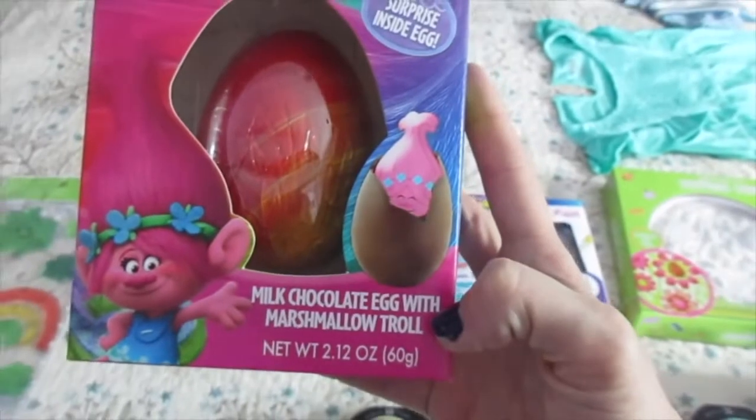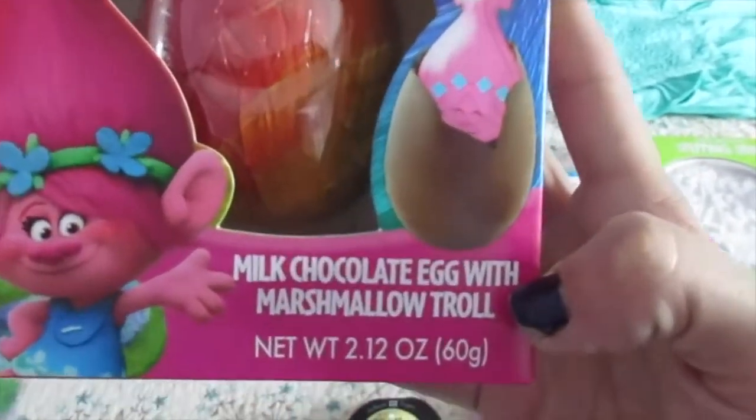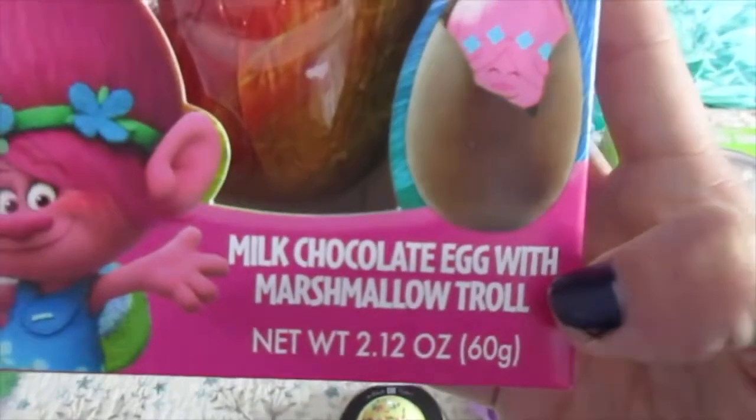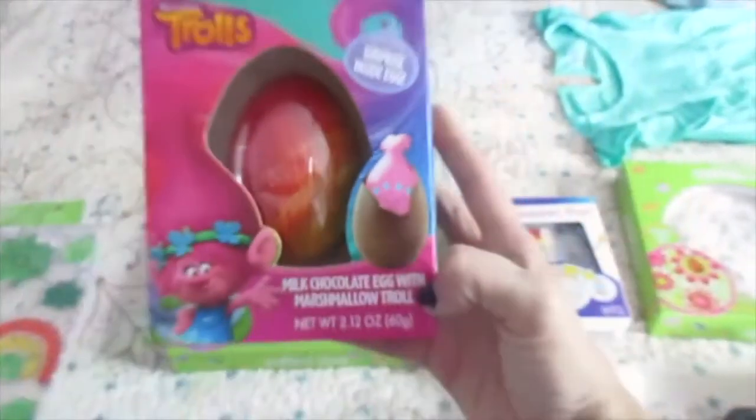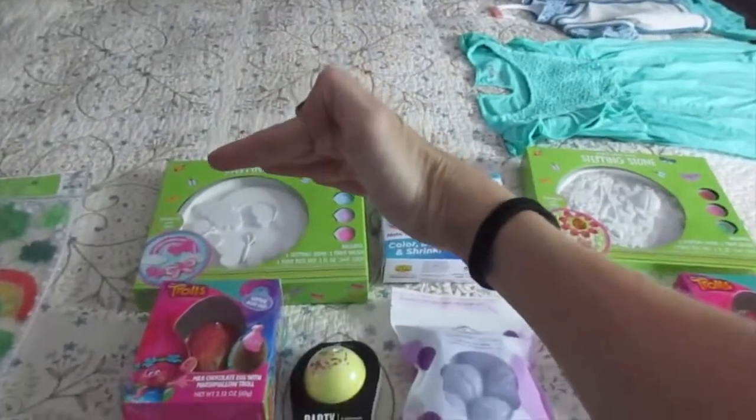What's that other movie they're obsessed with? The one with the pig? Sing? A chocolate marshmallow egg — there's a marshmallow troll inside. Oh my gosh, they're going to love it. I remember getting those enormous bunnies that were like the size of me.